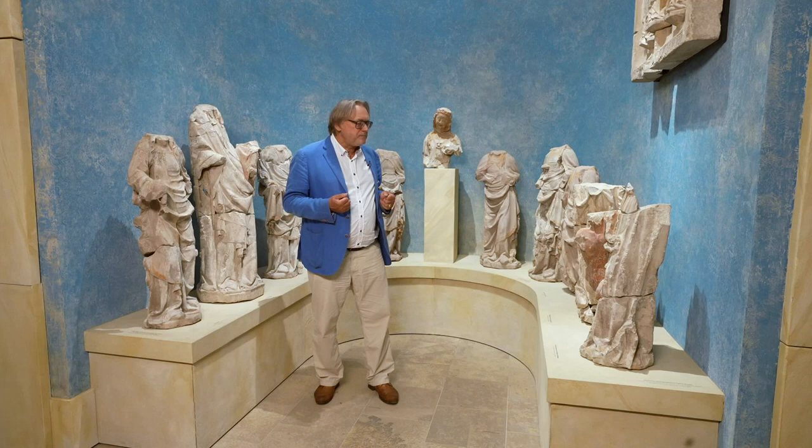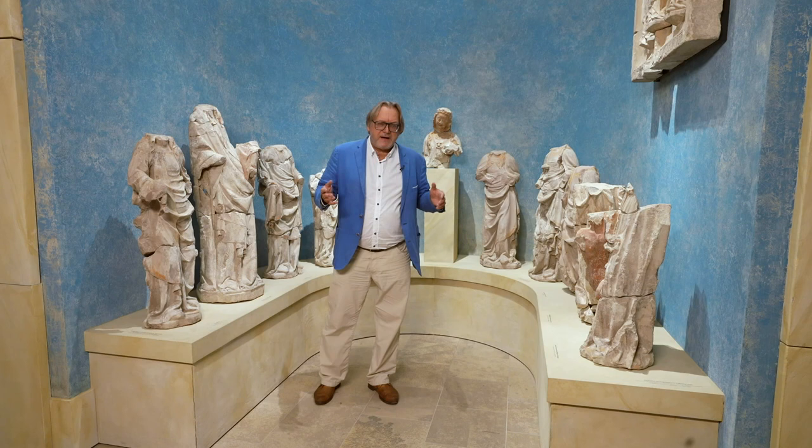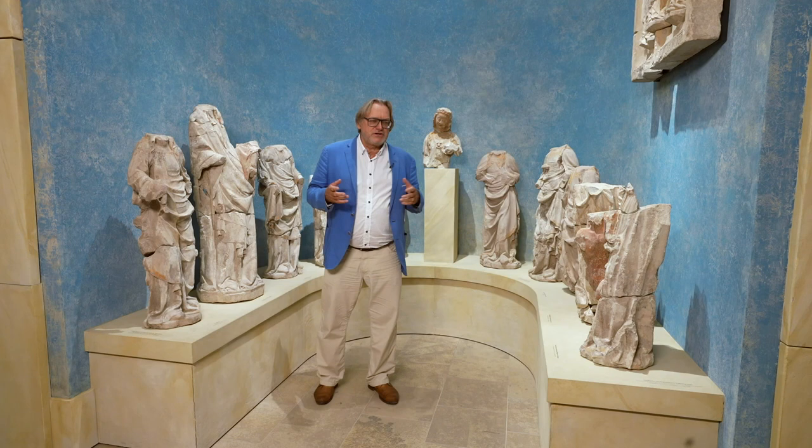What is important is that we are dealing with a Prague or Czech workshop in the circle of the Prague Cathedral, connected with very high quality works of art that were presented here in Magdeburg.